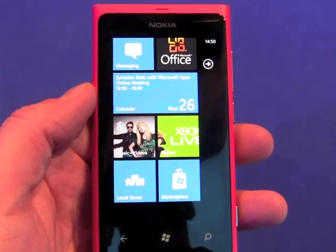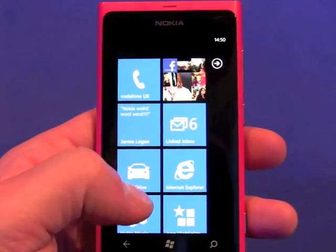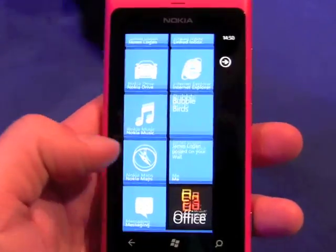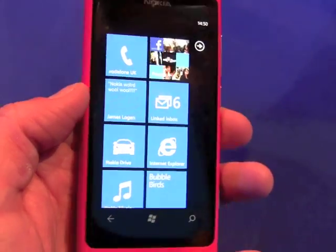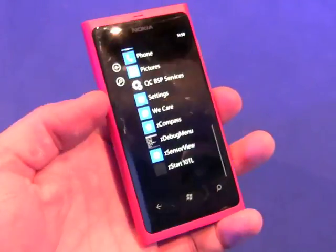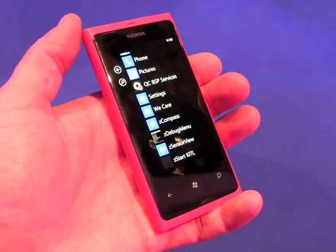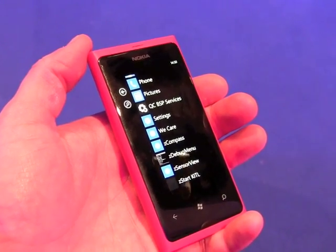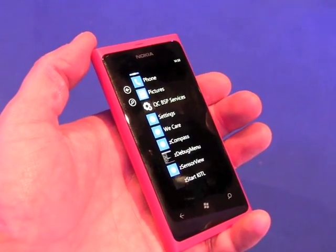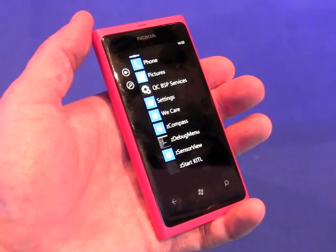The other thing Nokia showed off today but I don't see on this device is ESPN and the Sports Hub, which is going to be a great place for the sports fan to collect information. So there it is — a quick look at the Nokia Lumia 800, a Windows Phone 7 device headed to carriers later this month in Europe, in Asia in December, and potentially in the United States next year.